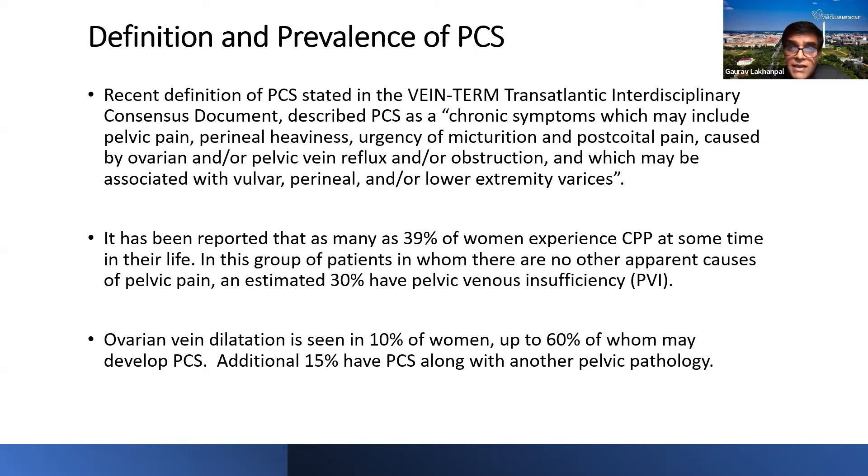It has been reported that as many as 39% of women experience chronic pelvic pain at some time in their life, and it's one of the commonest causes of visits to the gynecologist. In this group with no apparent causes of pelvic pain, an estimated 30% have pelvic venous insufficiency. Ovarian vein dilatation can be seen in 10% of women, and up to 60% of these women can develop PCS. An additional 15% have PCS along with another pelvic pathology.